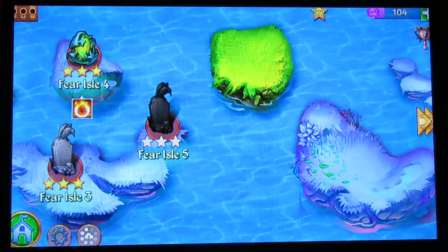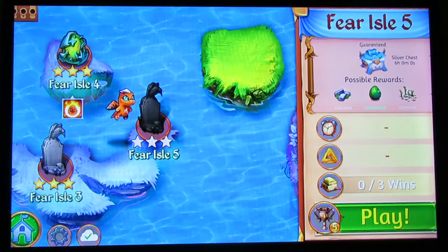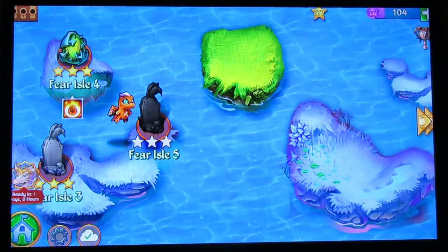With these new updates they've actually changed the design of a couple of currently existing dragon eggs. Also, one of the things that they said was tomorrow - which is Friday - the moon dragon event is coming back to Merge Dragons.